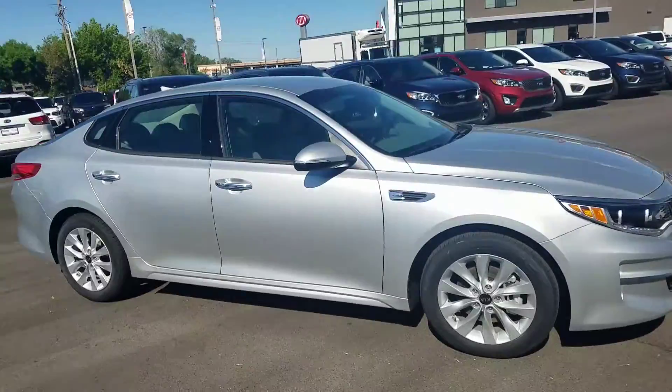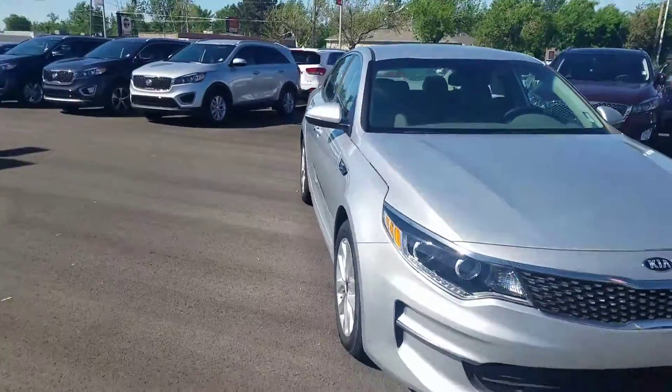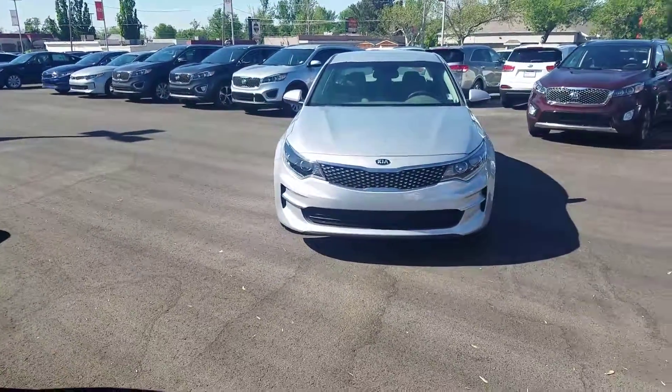Kind of give you an all-around look. And again, it's Kyle over at YoungKia of Leighton. Give me a call at 801-444-2277.